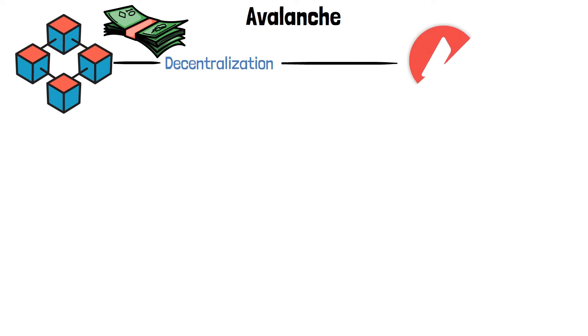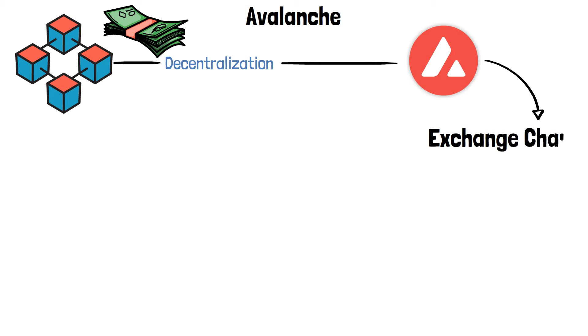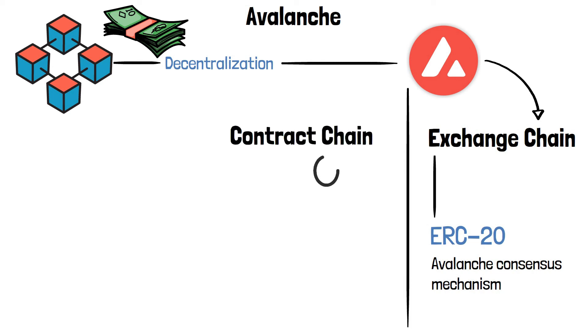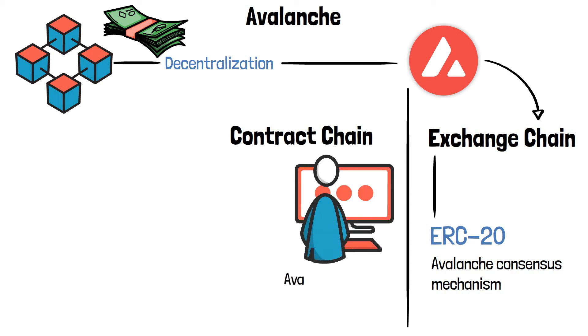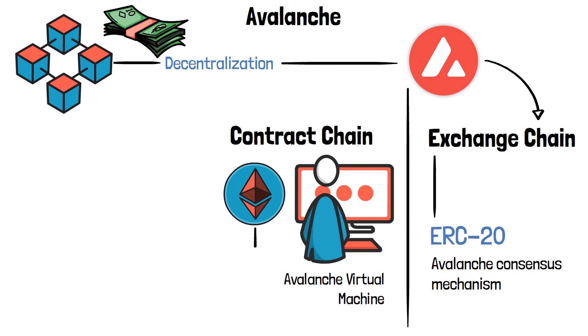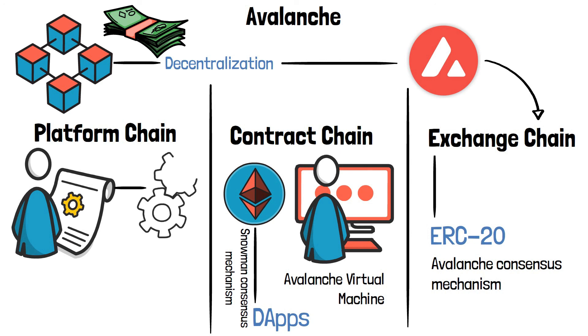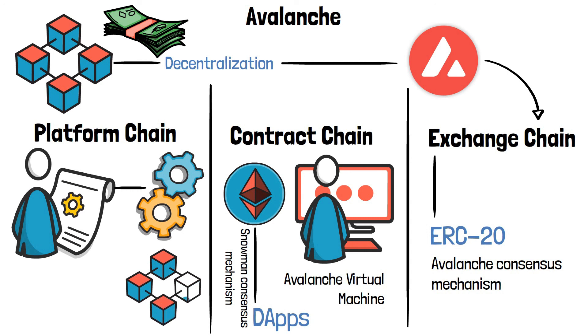Avalanche created three interoperable blockchains to address this issue. The Exchange Chain, or X-Chain, is used to create and exchange native Avax tokens and other assets, which adhere to a set of standardized rules similar to the ERC-20 standard on Ethereum, using the Avalanche consensus mechanism. The Contract Chain, or C-Chain, serves as a platform for smart contracts and decentralized applications, with its own Avalanche virtual machine similar to the Ethereum virtual machine, allowing developers to create EVM-compatible dApps — it uses the Snowman consensus mechanism. The Platform Chain, or P-Chain, coordinates network validators, tracks active subnets, and allows new subnets to be created. Subnets are collections of validators similar to a validator group; each subnet can validate multiple blockchains at the same time, but a blockchain can only be validated by one subnet. The Snowman consensus mechanism is also used here.